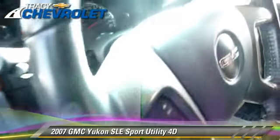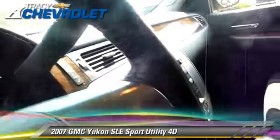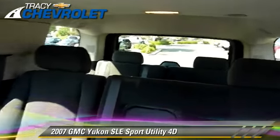This GMC features oversized premium wheels, towing package, and tilt wheel. Safety features include OnStar, four-wheel ABS, and Stabilitrack.